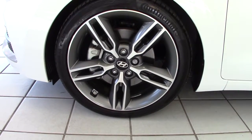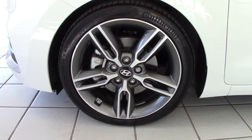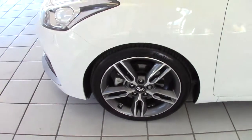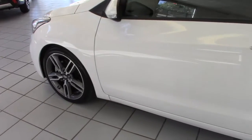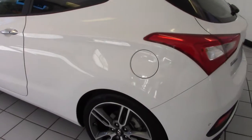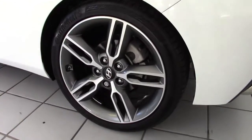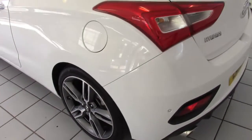The turbo model is distinguished by these very smart 5-spoke 18-inch alloy wheels. This one's fitted with Continental tyres. It's only done 2,925 miles from new, so everything on the car really is showroom fresh. The wheels on the car are all unmarked as you can see as we go around it.